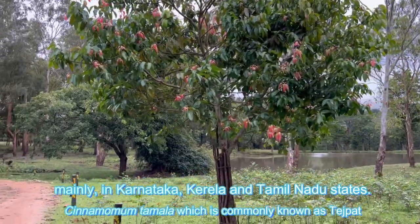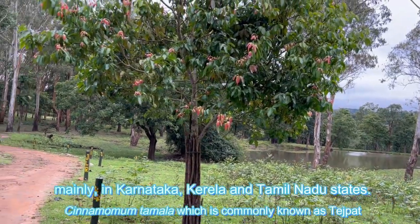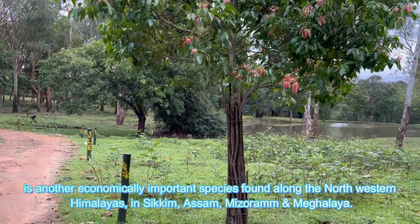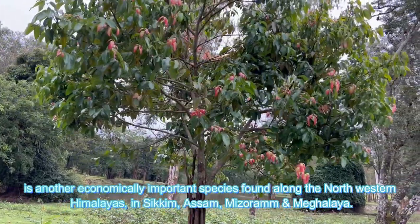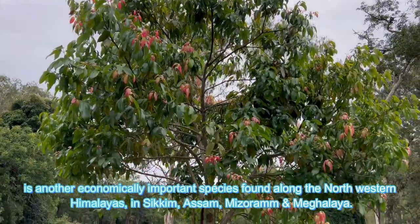In India it is found in the wild in the forests of the Western Ghats region, mainly in Karnataka, Kerala and Tamil Nadu states. Cinnamomum tamala, which is commonly known as tejpat, is another economically important species found along the northwestern Himalayas in Sikkim, Assam, Mizoram and Meghalaya.